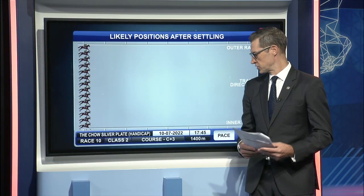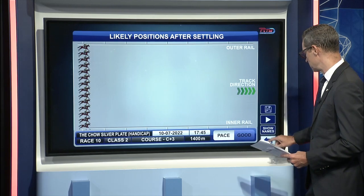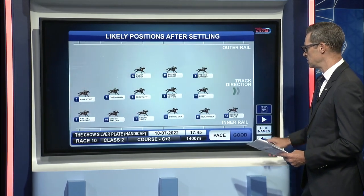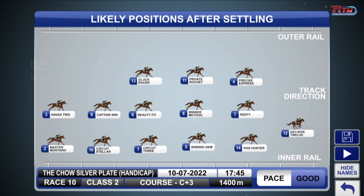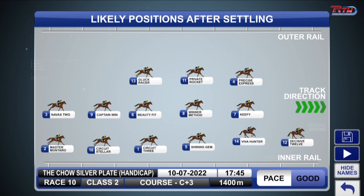So the speed map first here for this final event. We're saying the tempo should be good through the early stages. Where do they all land? We've got Navas 2 — he'll go back to last from his outside gate. We know that he likes to be safe for one run at them, so that's him there on the outside of Mastermontaro. He will be hoping that the speed is good. Decisive 12 is going to set it up and they have been riding him forward and back throughout the season. Viva Hunter behind him. Keefy is going to get a much better run than what he did last time when he was three wide the trip and won.